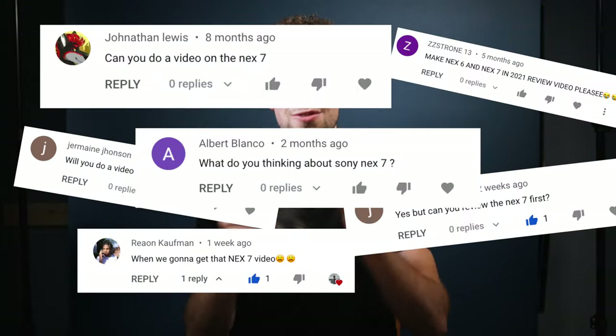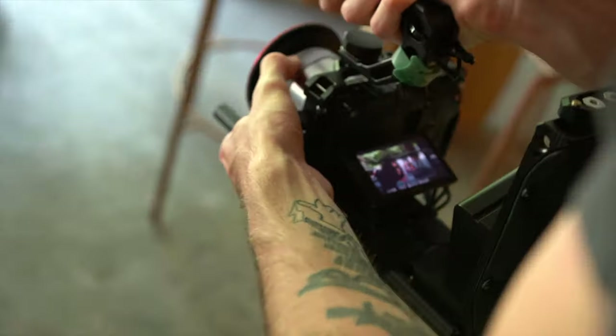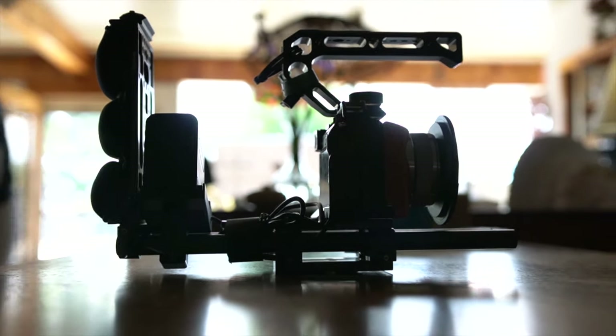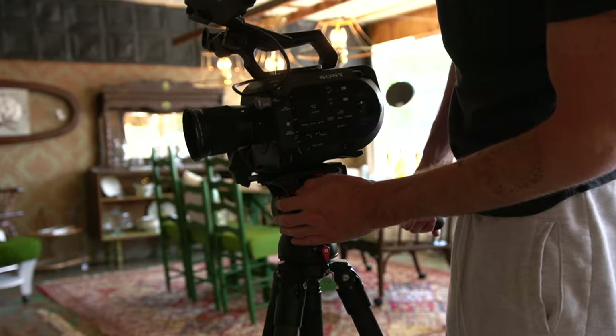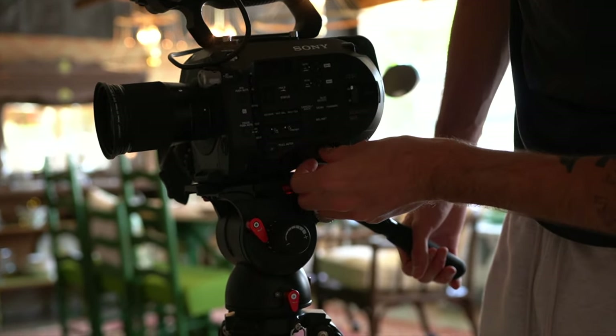In this video, I'm reviewing the Sony NEX7. This is my most anticipated review on this channel — I've had a bunch of people asking me for it and it's finally here. For my video users, I even took this camera out on a video shoot last week and used it as a B camera with my Sony FS7. It's going to be pretty interesting comparing the FS7, which is a professional cinema camera, to the NEX7, which is a budget mirrorless camera at this point.